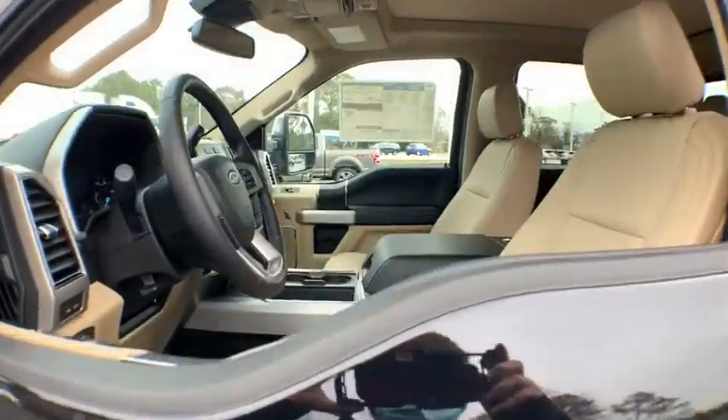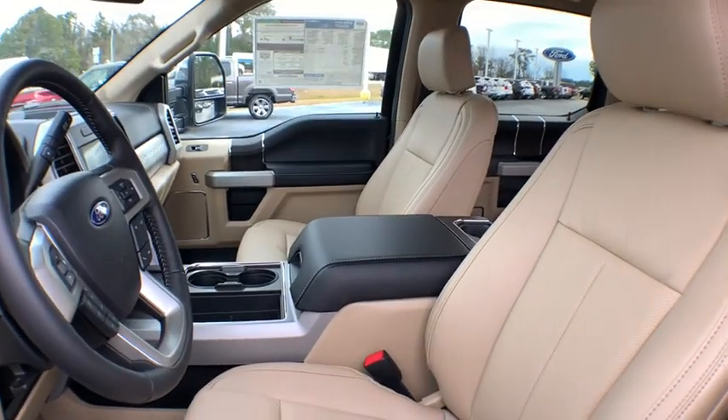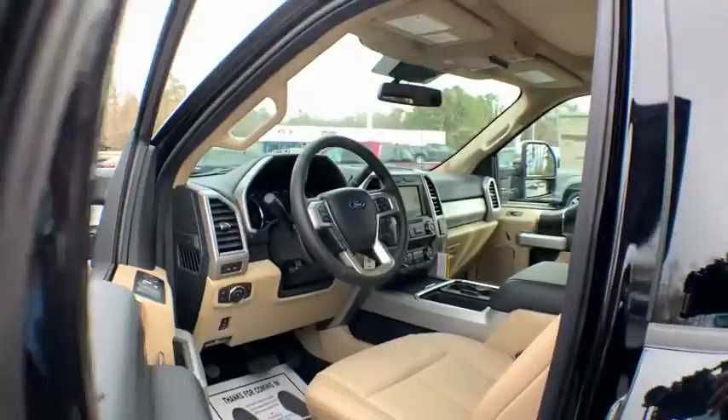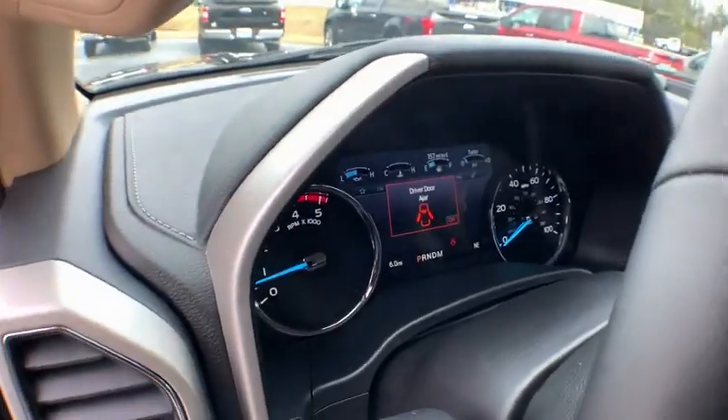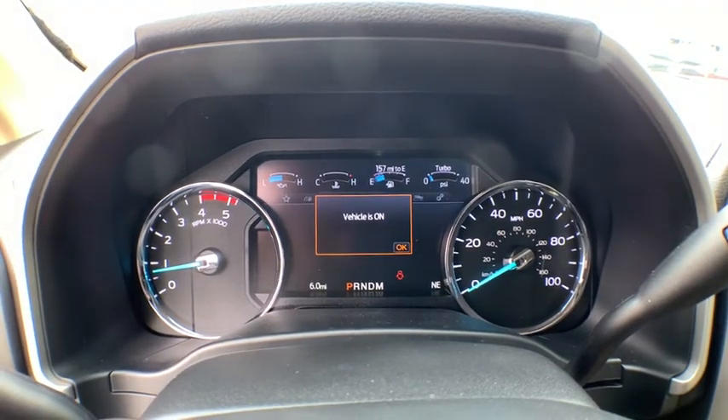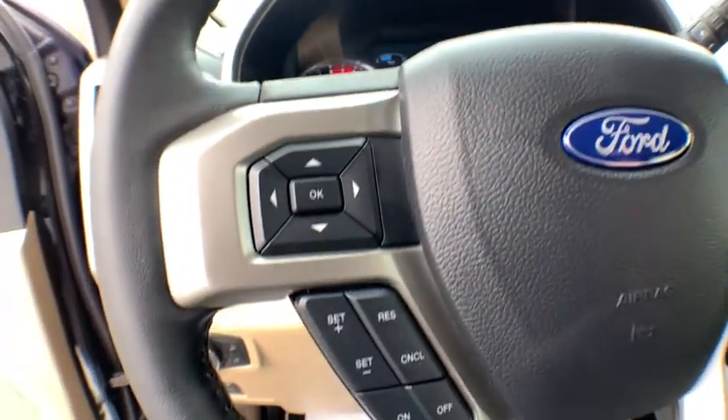Here are some of this vehicle's great options: power passenger seat, traction control, dual airbags, leather-wrapped steering wheel, power steering, four-wheel disc brakes, electronic stability control, compass, power windows, security system, rear window defroster, trip computer.